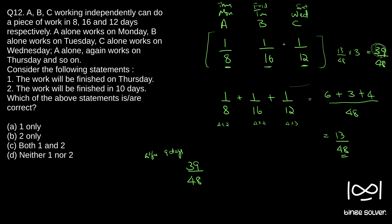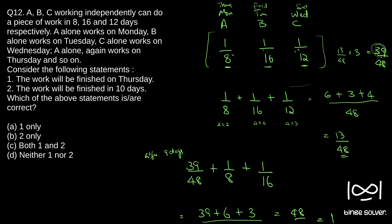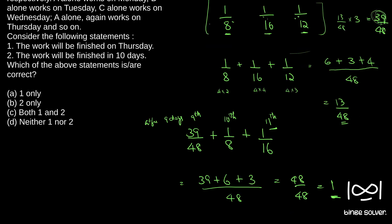On the 10th day, A works again. Checking: 39/48 + 1/8 is not equal to or greater than 1, so the work won't be completed on day 10, and B will work on the 11th day. On the 11th day, B works 1/16. Using the LCM concept: 39/48 + 6/48 + 3/48 gives 39 + 9 = 48/48, which equals 1. So the whole work is completed on the 11th day.